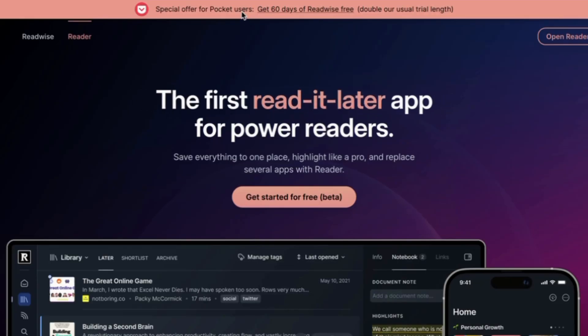To get started, you'll first need a Reader account. You can sign up for a 60-day free trial, which is double our usual trial length, at the link in the video description.